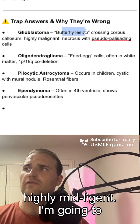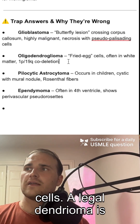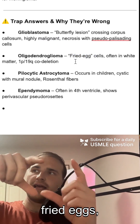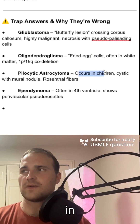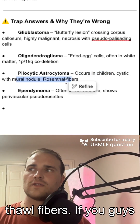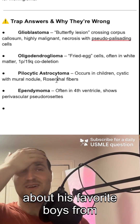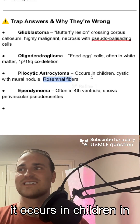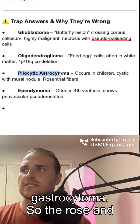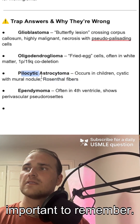Glioblastoma is your butterfly lesion — highly malignant, and you're going to see pseudopalisading cells. Oligodendroglioma is going to be your fried egg cells — they look like little fried eggs, a little circle with a little thing in the middle. Pilocytic astrocytoma occurs in children and it's going to have Rosenthal fibers — remember Rosenthal fibers for pilocytic astrocytoma, super important.